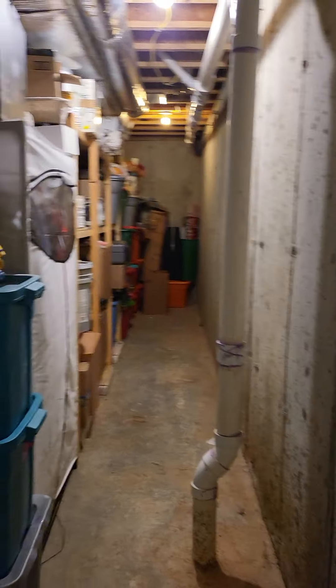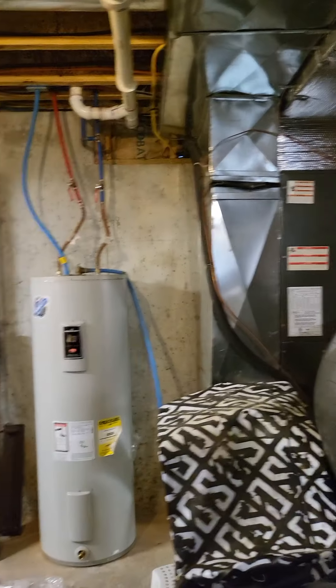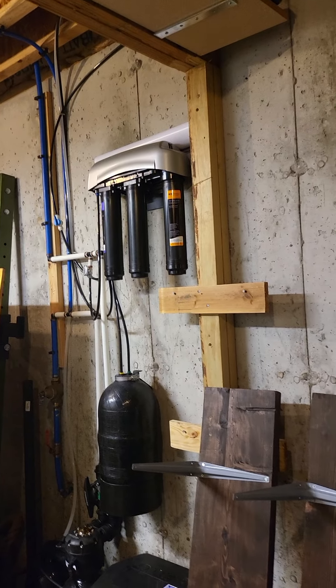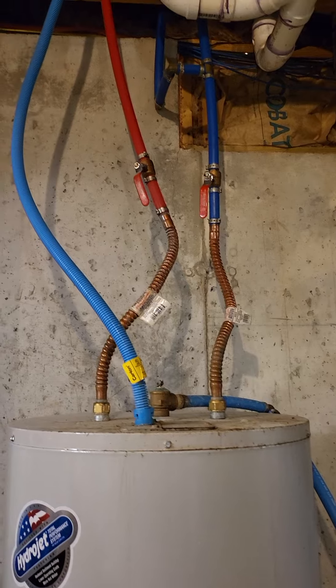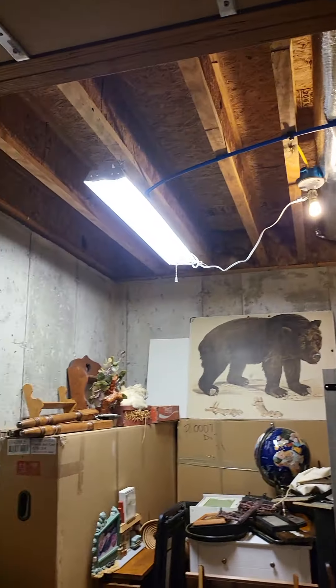So we have some unfinished space — quite a lot of unfinished area, tons and tons of storage. Furnace, hot water heater, breaker box. This looks like water filters and water purification. Your water shut off. And these red and blue pipes are actually PEX plumbing, so they are freeze resistant.